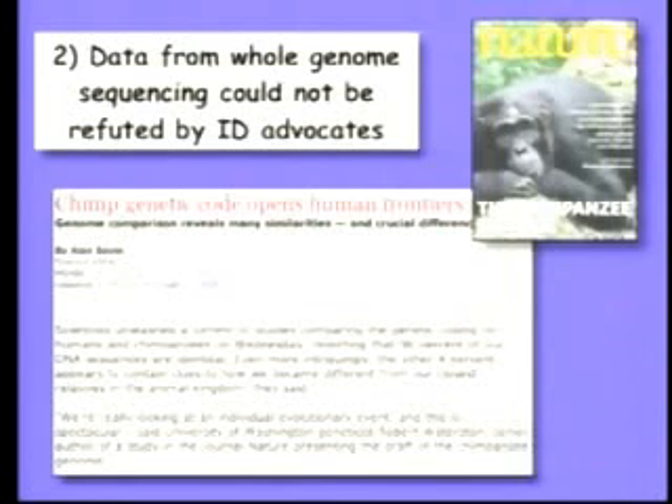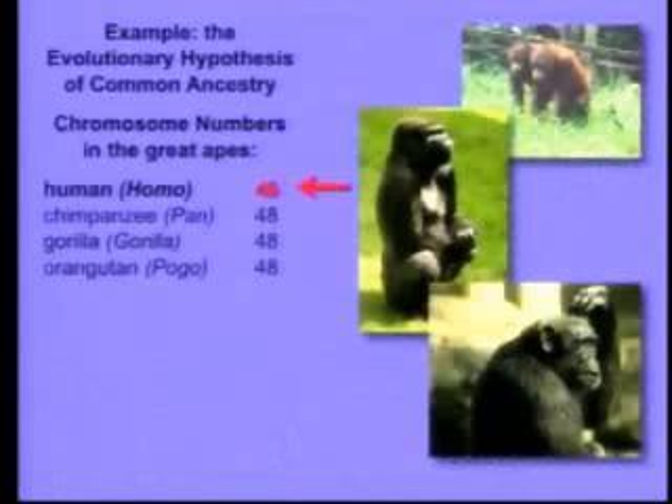Here's an example. Many of you may know that a few months ago the genetic code of the chimpanzee was published, so we can compare our genome to these primate relatives. You all know that evolution argues that we share a common ancestor with the great apes — the chimpanzee, the gorilla, and the orangutan. Well, if that's true, there should be genetic similarities, and in fact there are.